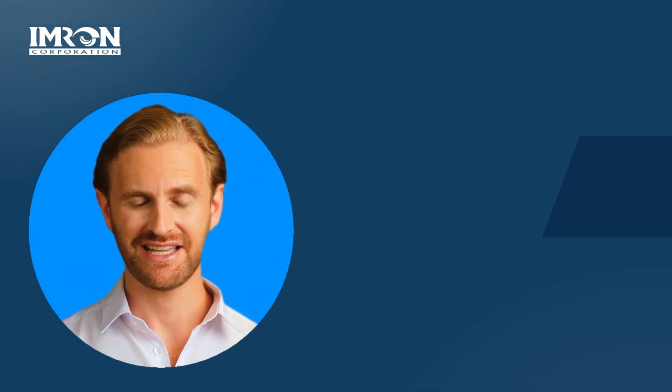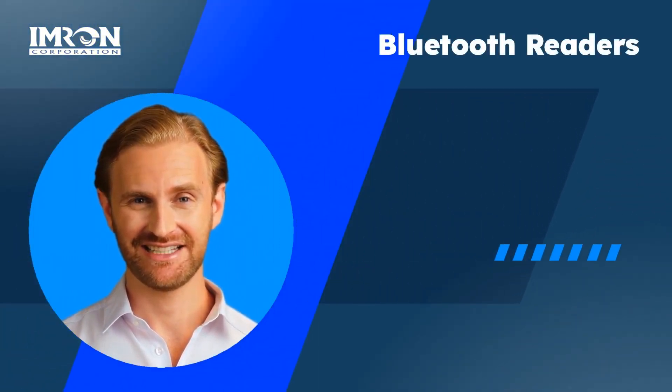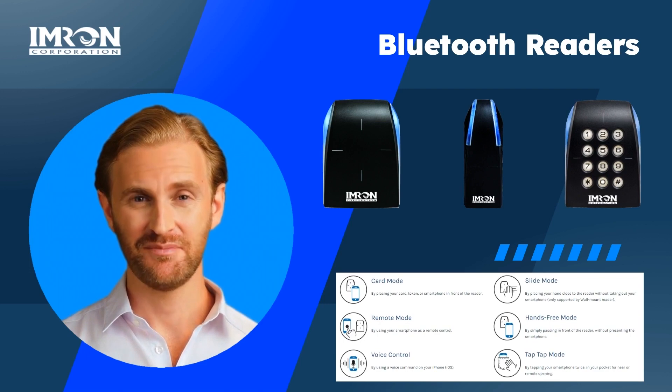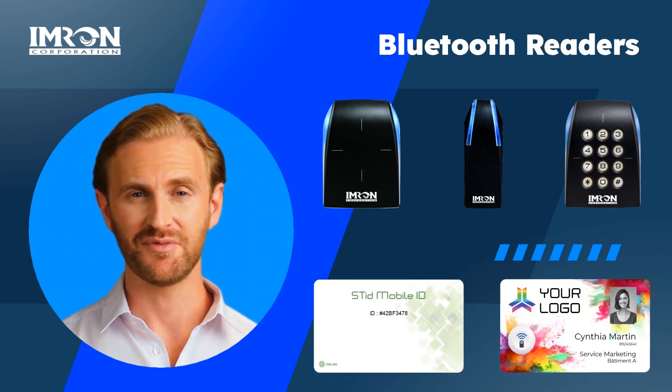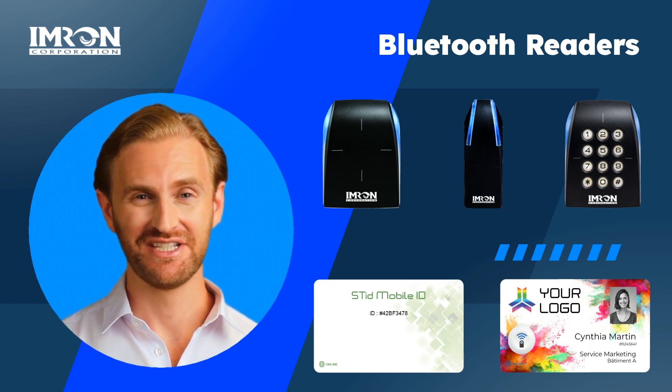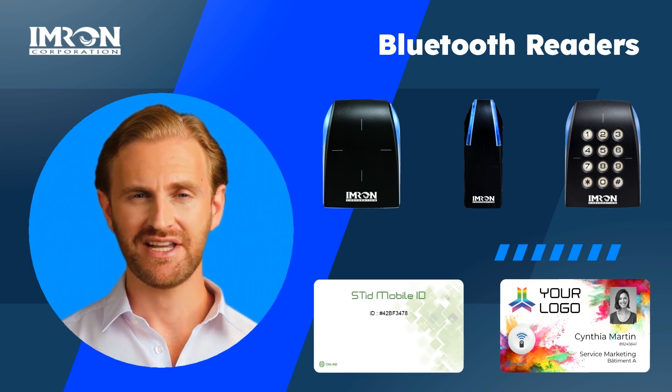Imran Corporation offers its own line of Bluetooth readers from STID. This includes wall mount, mullion mount, and keypad readers. The wall mount reader supports up to six different identification modes. Two different credential types are offered: green and blue. Green credentials are free and support card mode. Blue credentials are a one-time nominal fee and support all six identification modes when used with a wall mount reader. The option to upgrade a green credential to a blue credential is also available. All readers support 13.56 MHz frequency, and an add-on module can be placed on the reader to support 125 kHz frequency.